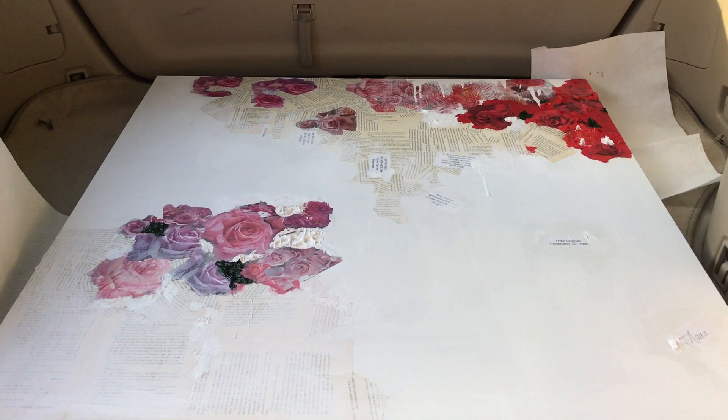We managed to get it in the car very safely, and as of now there's no paint in my car, so we're doing good. I really can't wait to see her reaction. I know she's kind of obligated to like it because I'm her granddaughter, but I hope she actually does. So let's see what happens.